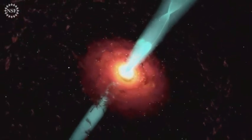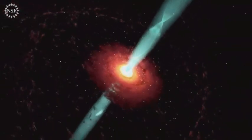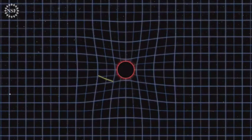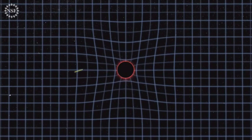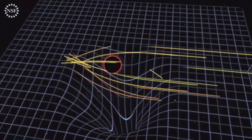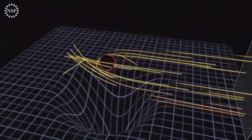In M87, one of these jets is pointed very nearly toward us. The EHT images are influenced both by these bright emitting regions — the rotating accretion disk and outflowing jets — and by gravity itself. In general relativity, radio waves fall just as apples do. Typically, this effect is exceedingly small, but black holes are gravity run amok.